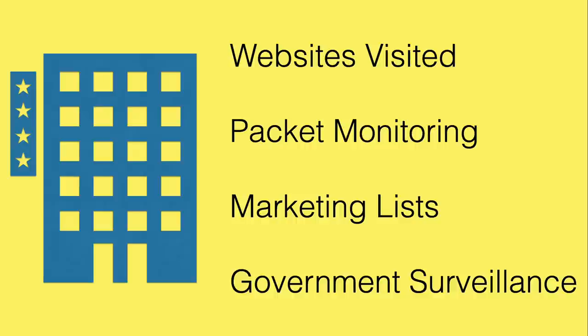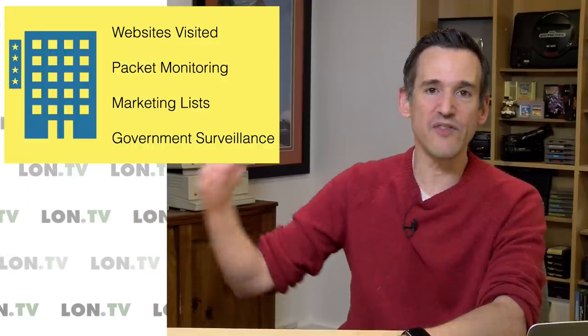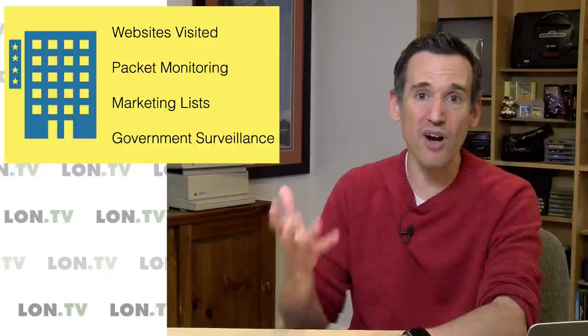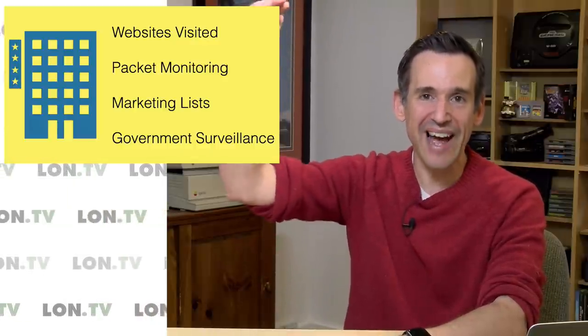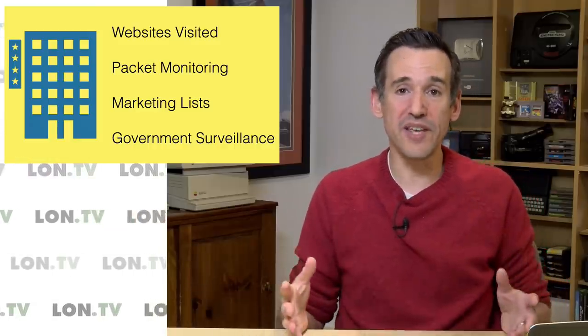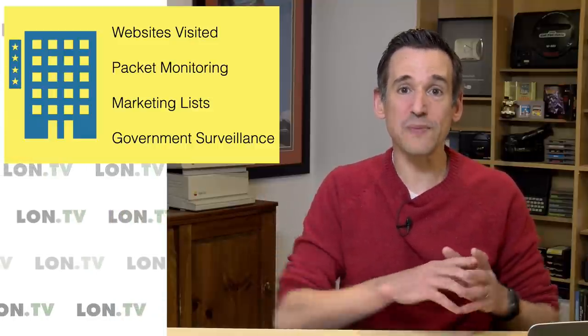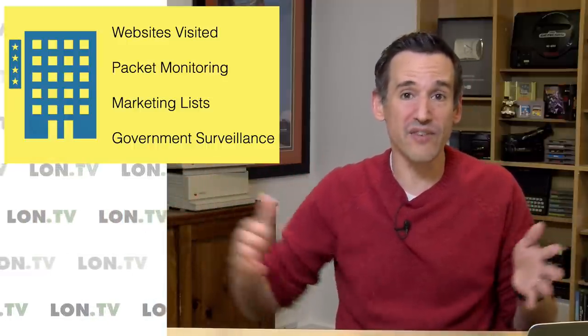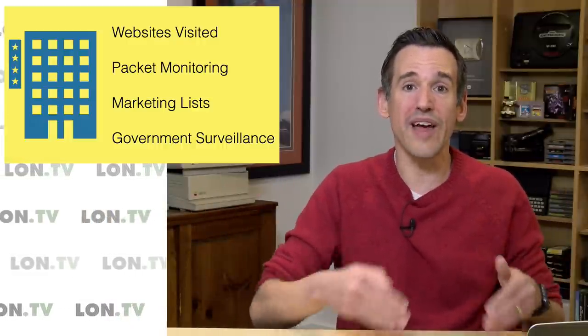ISPs can build marketing lists based on the data they're collecting. They'll know what websites you visit — even with an ad blocker, cookie blocker, and every kind of blocker installed, they're still seeing where you're going and how often. They sit at the top of the stack for internet traffic and can build marketing profiles, which is very valuable to marketers and the government. With a VPN properly implemented, the ISP gets none of that — all they see is that you've been connected to this VPN server and transferred a certain amount of data, but they can't see what you're transiting or where the traffic ends up.